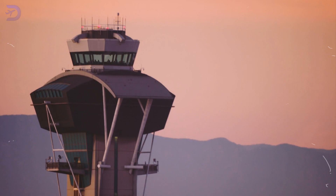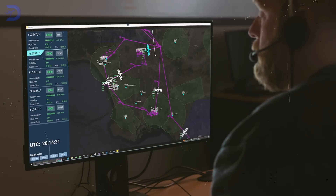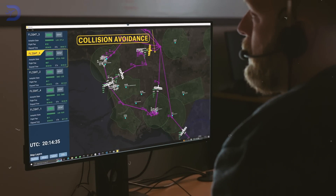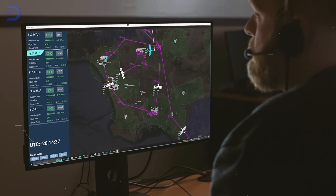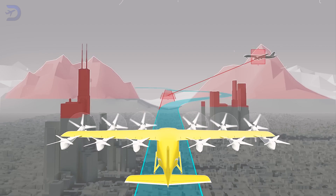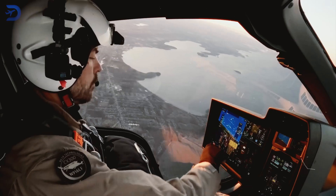Air traffic control is an even bigger challenge. Urban air traffic management systems have to keep track of many eVTOLs at once, making sure they don't bump into each other and follow city noise rules. Automation is key — sense-and-avoid technology will help eVTOLs fly safely without needing human pilots.